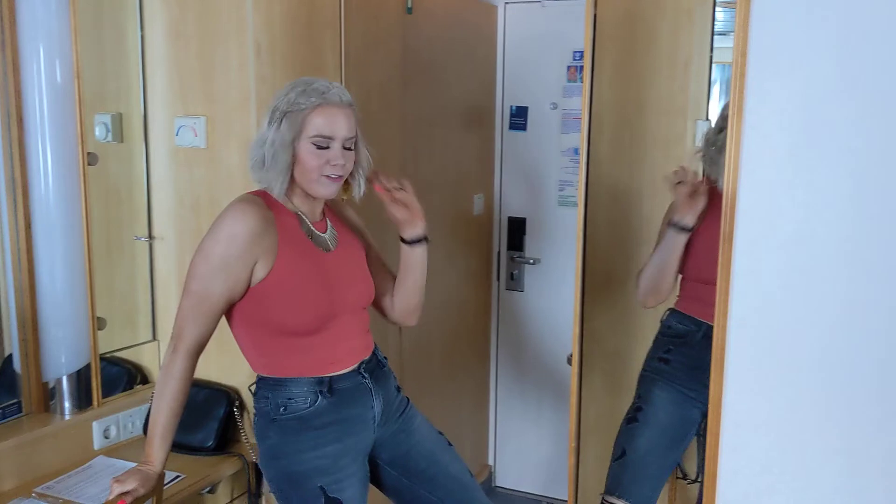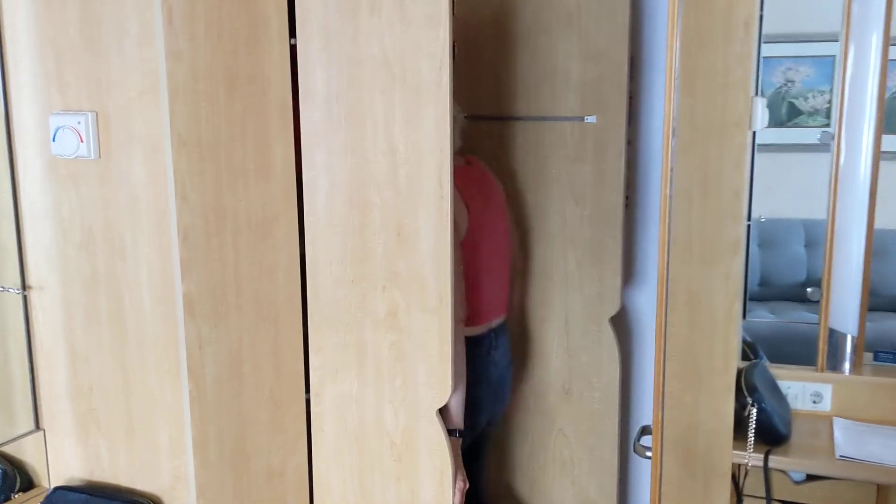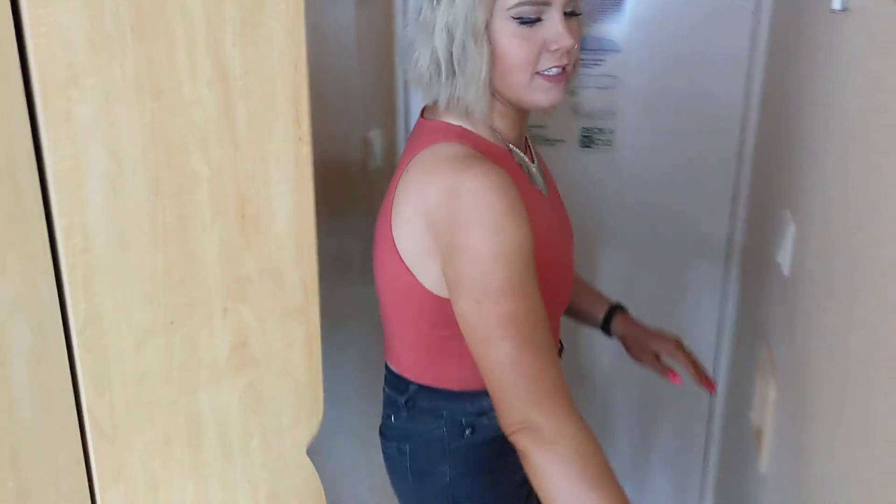Nice full-size mirror — check out your outfit. It's a big closet, definitely lots of room for suitcases and such. And right behind the closet is the bathroom.